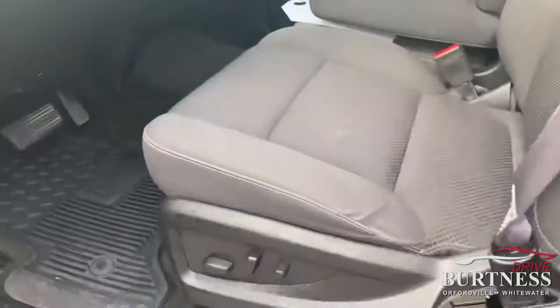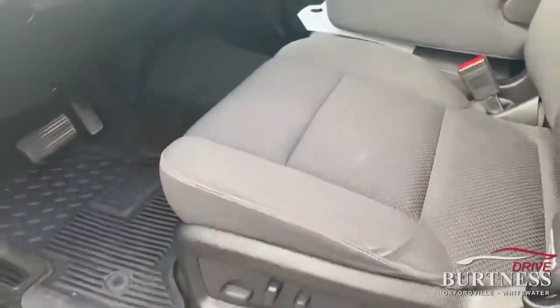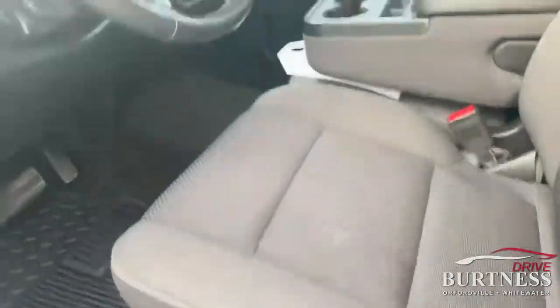Very clean bed of the truck as well. We'll go to the front. You can see a little wrinkle there, but it looks worse in video than it really is.